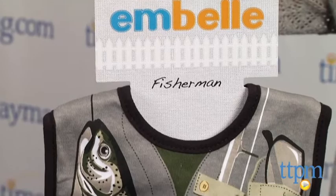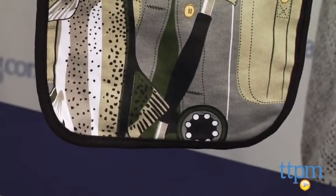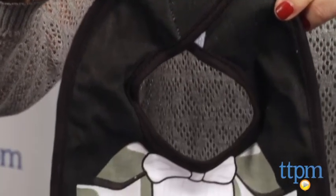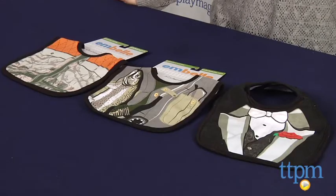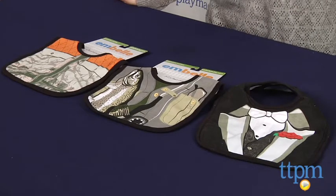But there are other designs available including a doctor, a ballerina, a nerd, a baseball player, a referee, and more. Though the concept of novelty bibs isn't exactly new, parents will have fun putting their babies in these bibs and snapping some pics for Instagram. And they also do serve the intended purpose of bibs and protect babies' clothes and bodies from messy food.